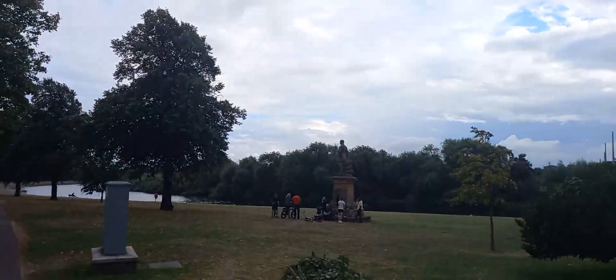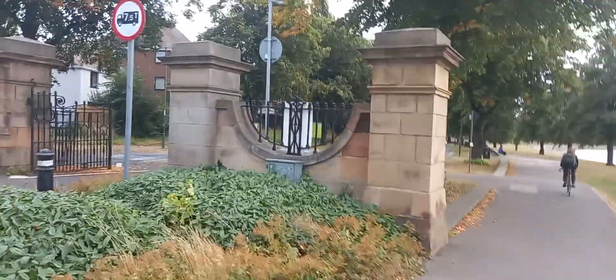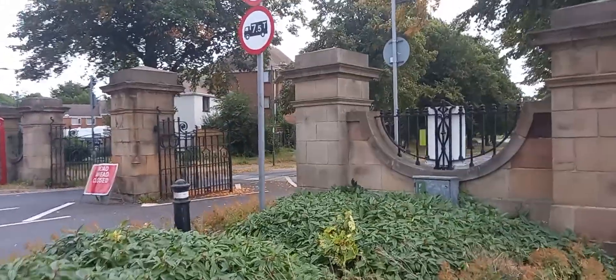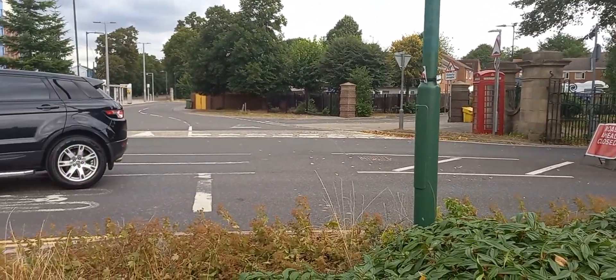So guys, Nottinghamshire Madness fans — that's my little tour of Queen's Walk completed. Hope you enjoyed it, and catch you on the next one. Thank you very much.